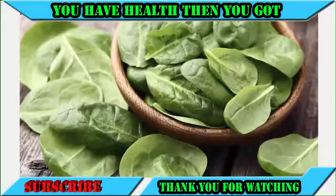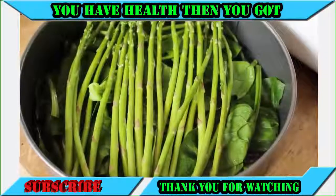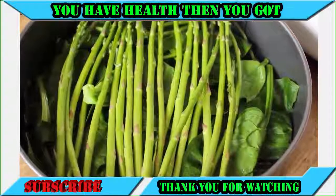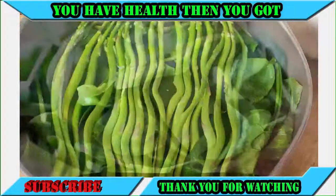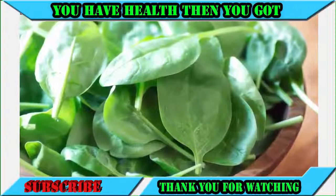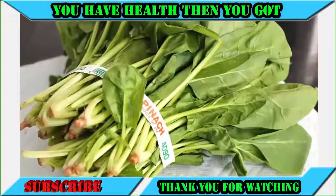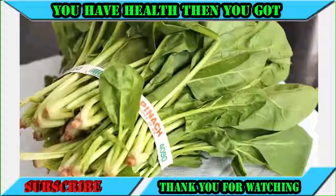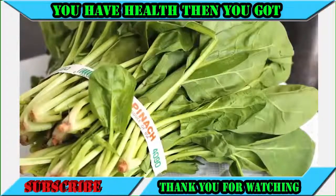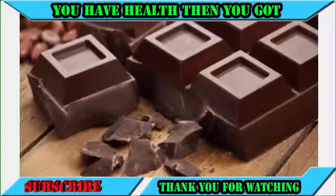Number nine: spinach. Spinach and most leafy green vegetables are rich in folic acid. Removing folic acid from your diet will make your sperm weaker, slower, and significantly fewer. By contrast, eating a daily dose of spinach will keep your sperm healthy and abundant.